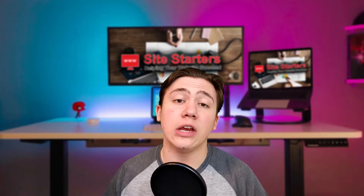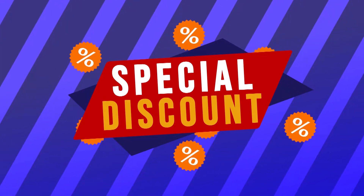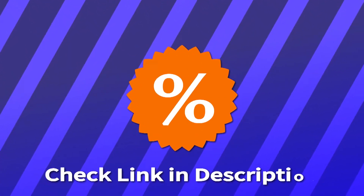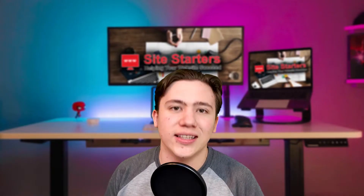Hello everyone, Carson here. In today's video I'm going to be telling you if Hostinger is worth it for your website. I'll drop a link in the description to my detailed review on this topic and where you can receive special discounts if you want to pick up your own Hostinger plan. Alright, let's get into the video.